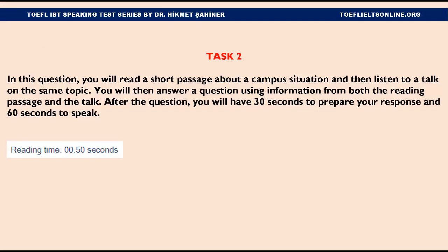Number 2. In this question, you will read a short passage about a campus situation, and then listen to a talk on the same topic. You will then answer a question using information from both the reading passage and the talk. After the question, you will have 30 seconds to prepare your response and 60 seconds to speak. City University is planning to change its graduation ceremony. Read an article about the change in a campus newspaper. You will have 50 seconds to read the article. Begin reading now.